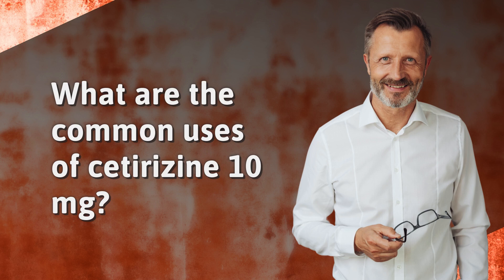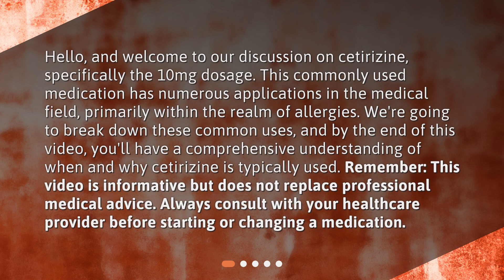What are the common uses of cetirizine 10 mg? Hello, and welcome to our discussion on cetirizine, specifically the 10 mg dosage. This commonly used medication has numerous applications in the medical field, primarily within the realm of allergies. We're going to break down these common uses, and by the end of this video, you'll have a comprehensive understanding of when and why cetirizine is typically used.